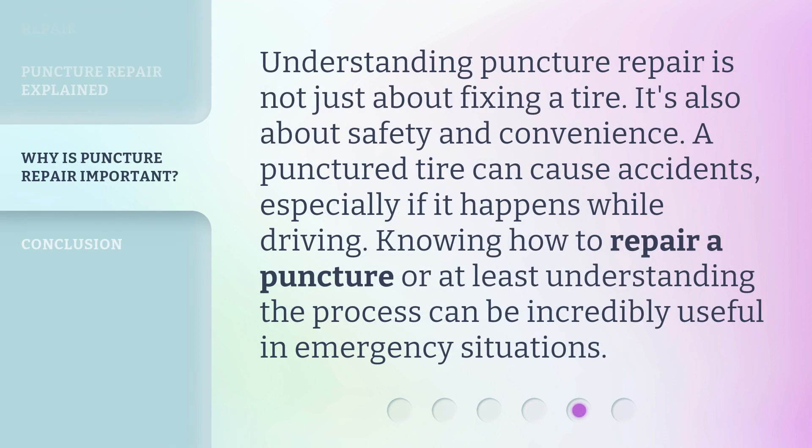Understanding puncture repair is not just about fixing a tire. It's also about safety and convenience. A punctured tire can cause accidents, especially if it happens while driving. Knowing how to repair a puncture, or at least understanding the process, can be incredibly useful in emergency situations.